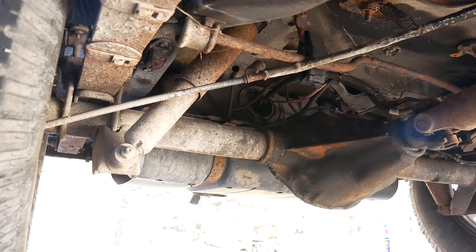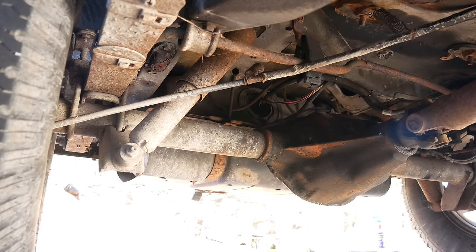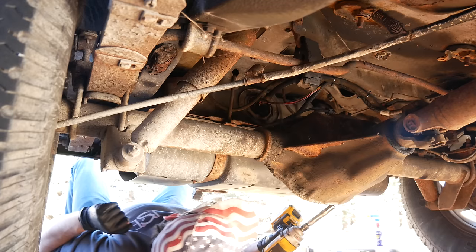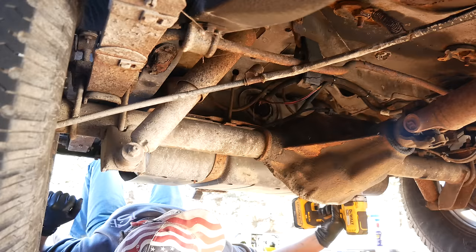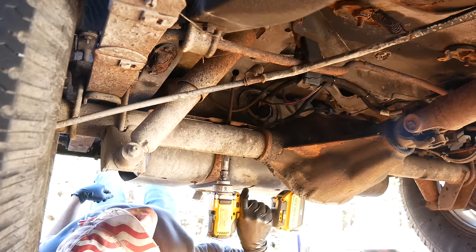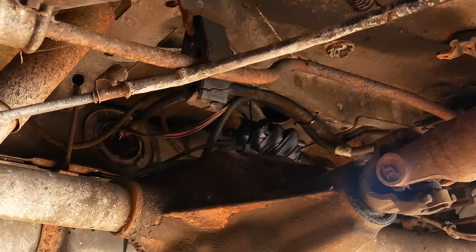This time when Rob drove the Jeep over, it barely made it — it was stumbling, sputtering, and hacking up a lung worse than it ever had before. Trying to fix or at least diagnose the problem was more important than ever. Before messing with anything else, we wanted to make sure those strap nuts were actually going to come off and the socket wasn't going to snap in half, so we tested it out. The impact gun and some WD-40 made all the difference, and pretty soon they were moving relatively freely.